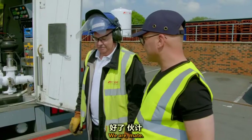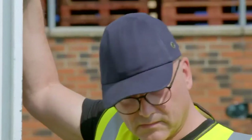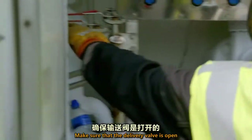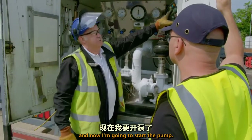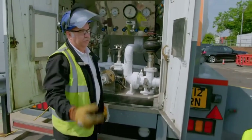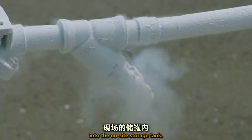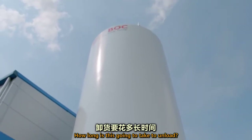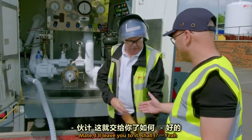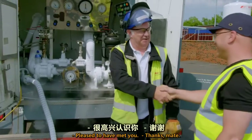We're ready to unload, boss. Right, I've got to press these two buttons, start the engine. That's started. Make sure that the delivery valve is open, and now I'm going to start the pump. The liquid nitrogen is pumped into the on-site storage tank. How long is this going to take to unload? About an hour. I'll leave you to it then. Thank you very much. I've seen lots of lorries being unloaded — this is my favourite.